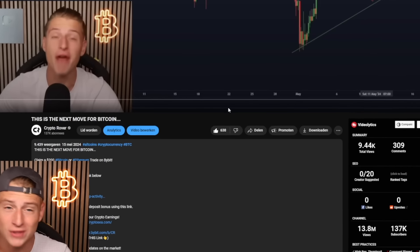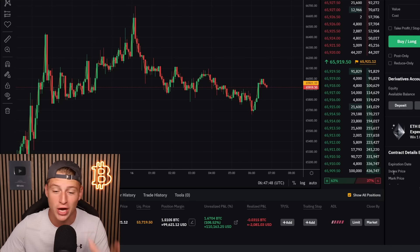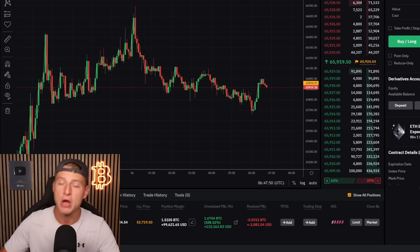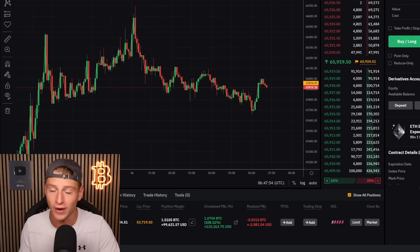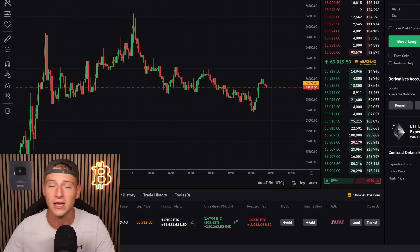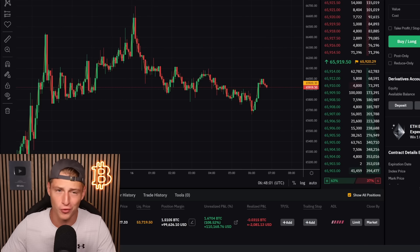Don't forget to slap that like button back above 1,000 likes, because on this channel I showed you step by step how I first was making a loss on this trade, how I was entering this trade, and now how I'm making more than $110,000 in profit.